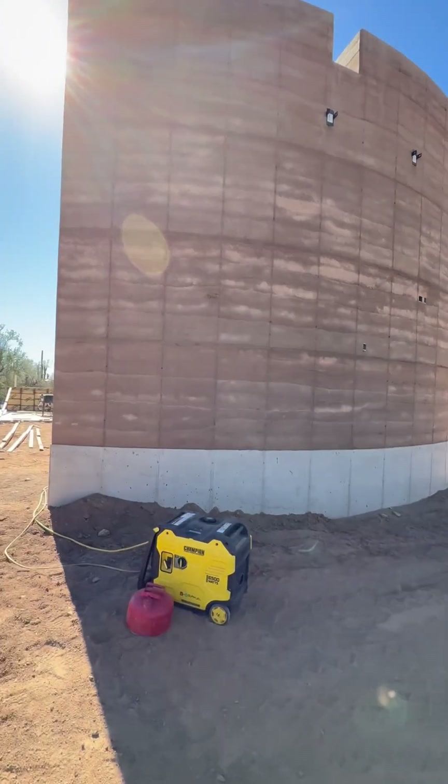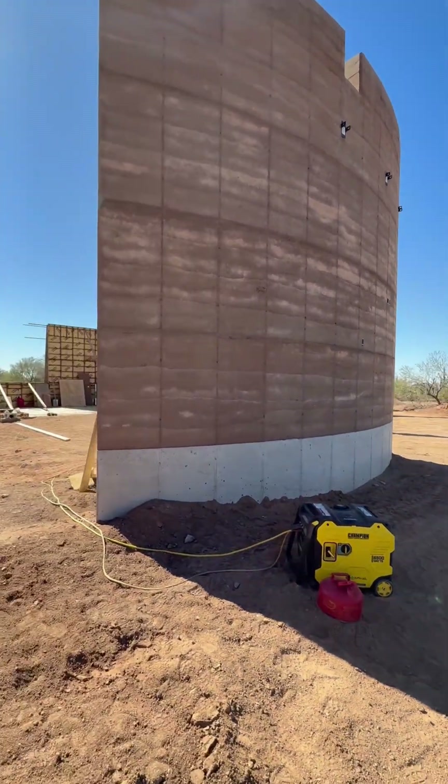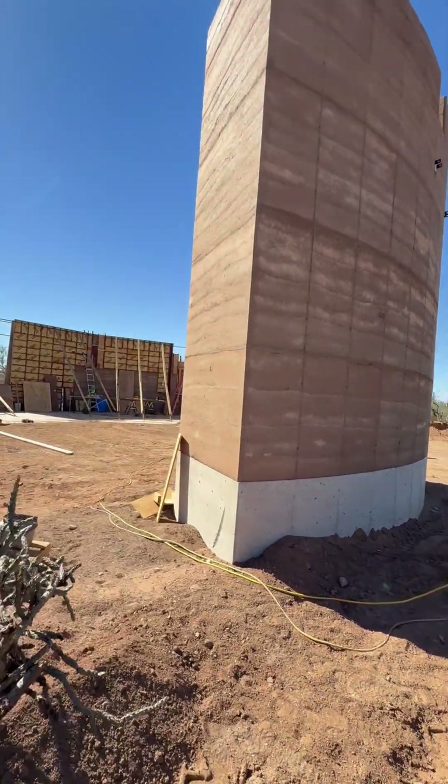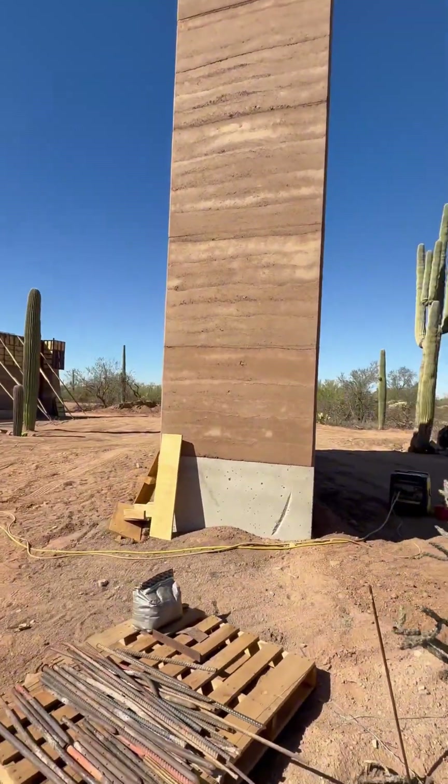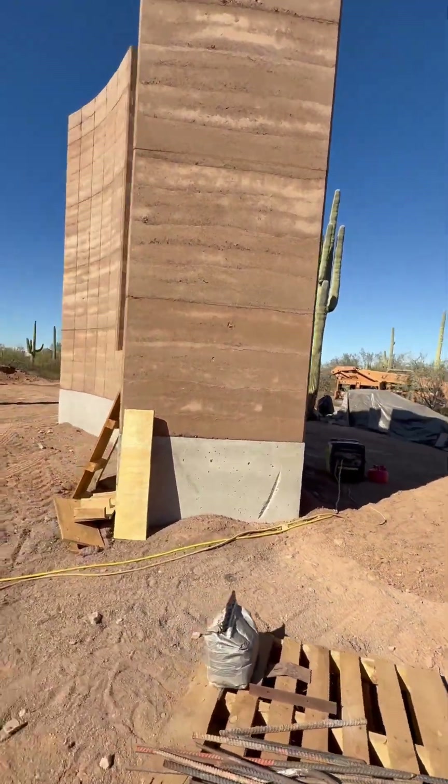You get passive thermal performance that's simply unmatched by conventional framing — lower energy bills, more consistent comfort, and a home that works with the climate instead of against it. Want to build a Ramderth home? For more information, check out the details in bio. Like and subscribe to learn more about Ramderth.